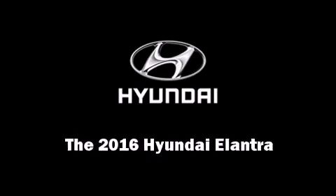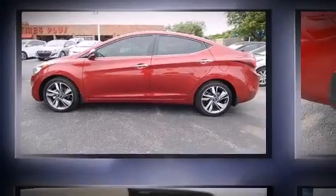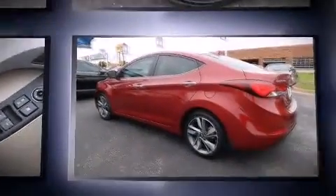Introducing the 2016 Hyundai Elantra. This four-door, five-passenger sedan stands out among competitors in its class.